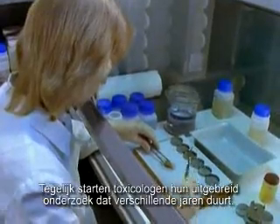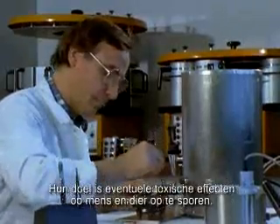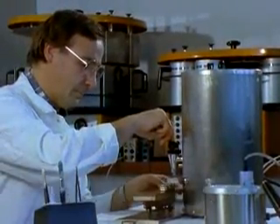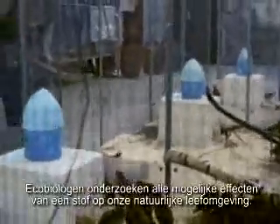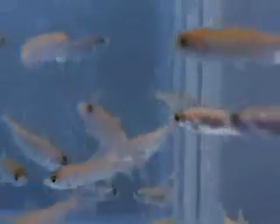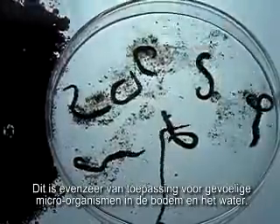At the same time, toxicologists begin in-depth investigations which continue for years. Their aim: to detect any toxic effects on humans or animals, so risks are kept as low as possible. Ecobiologists examine all the possible effects of a substance on the creatures living in our environment, to ensure there is no long-term impairment of biodiversity. This applies even to sensitive microorganisms that live in the soil and water.